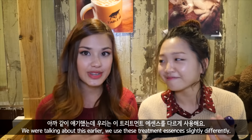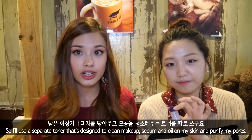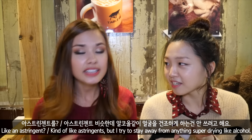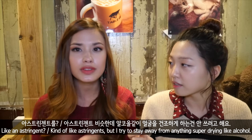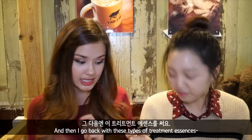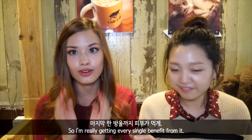We use these treatment essences slightly differently. I'll explain how I use it. I always tone my skin before using these, so I'll use a separate toner that's designed to clean makeup and oil and sebum left in my skin and really purify my pores — kind of like astringents, but I try to stay away from anything super drying like alcohol. I try to stick towards more natural things like witch hazel, rose water — the mamone rose water is really excellent for that. And then I go back with these treatment essences. I'll pour a little bit in my hand and pat it into my skin, so I'm really getting every single benefit from it.